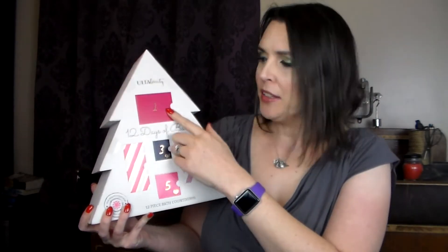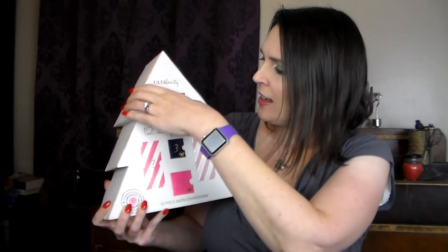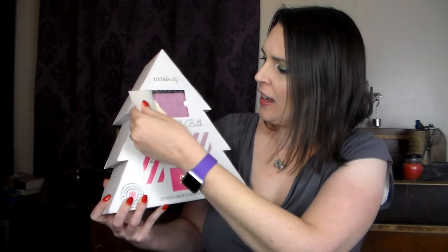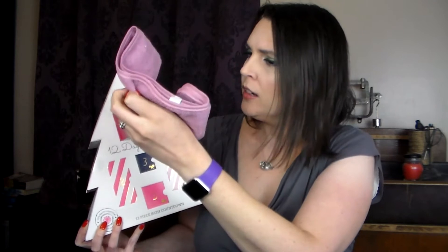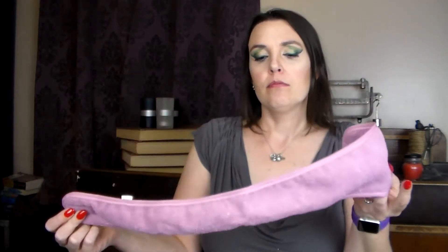Day one is right here at the top, and it looks like a wash band — a headband for when you're doing your makeup or washing your face. You just put it under your hair to keep water or makeup out of your hair. So that's day one.